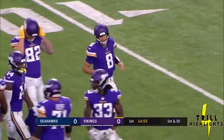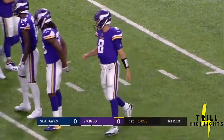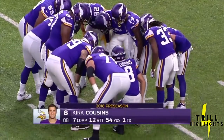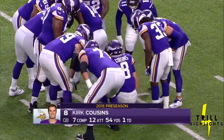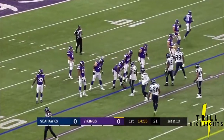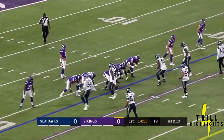Making his preseason debut at right guard is Mike Remmers. There's Kirk Cousins — a very inauspicious game against Jacksonville: three of eight, 12 yards, sacked once. His three completions went to C.J. Hamm, Latavius Murray, and Laquan Treadwell.